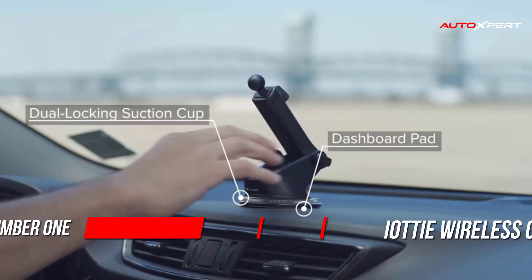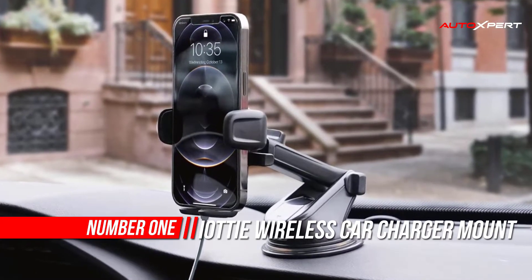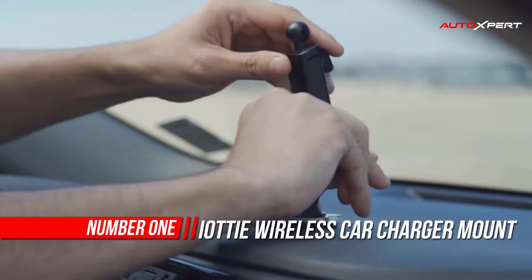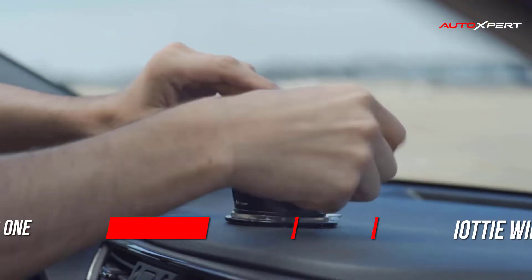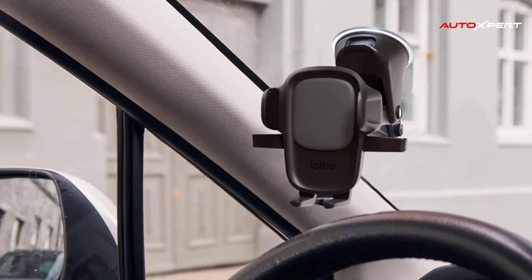Number one: iOttie Wireless Car Phone Mount. The Auto Sense is an advanced automatic wireless charging car mount designed to maximize convenience and power on the road. It mounts smartphones easily with the Auto Sense feature, which is powered by a proximity sensor and servo motor.